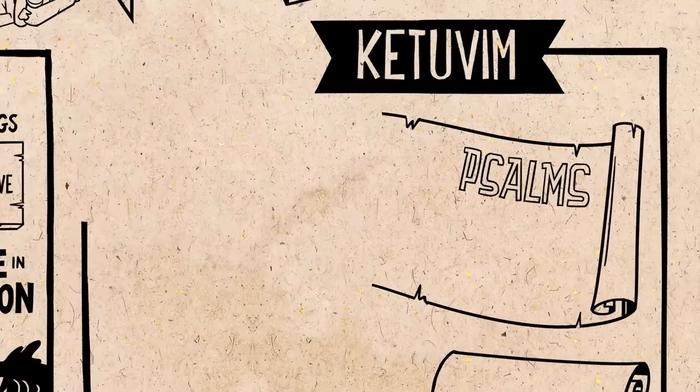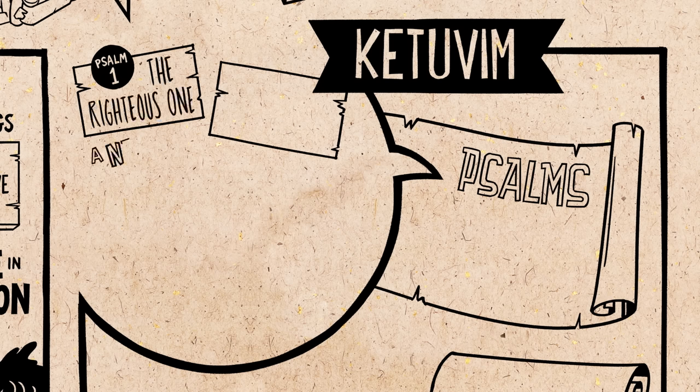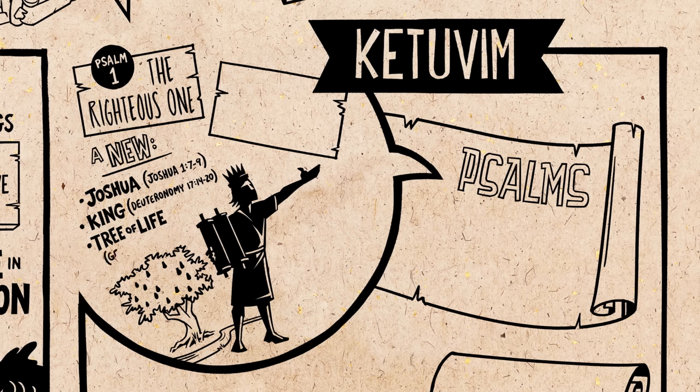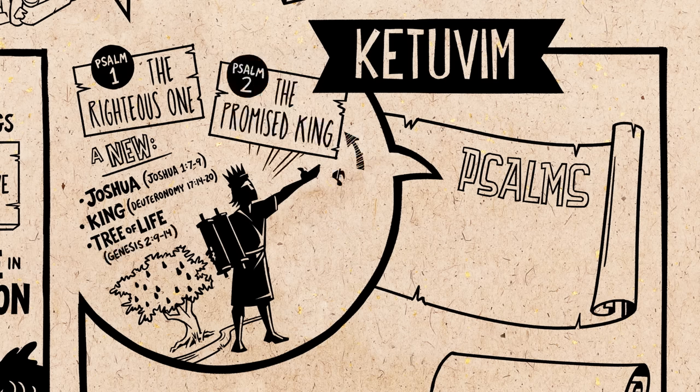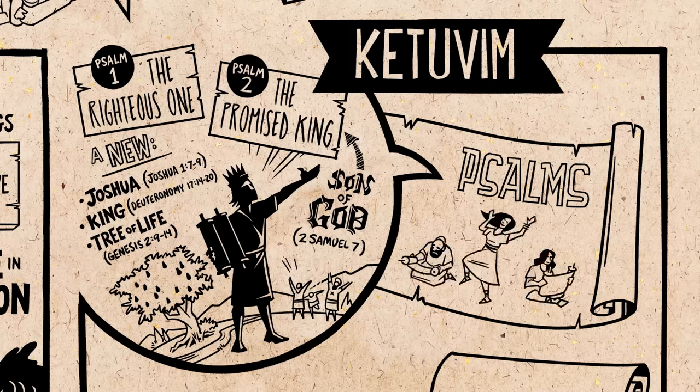For example, the Psalms scroll is introduced by two poems coordinated to the beginning of the Torah and the prophets. In Psalm 1, we meet the Righteous One — a new Joshua, a successful leader who meditates on the scriptures, like the king promised by Moses and like the eternal tree of life in the Garden of Eden. Psalm 2 identifies this figure as the promised king, the son of God from the line of David, who will defeat evil among the nations and restore God's blessing to the world. The rest of the Psalms scroll teaches God's people how to pray as they wait for this future hope.